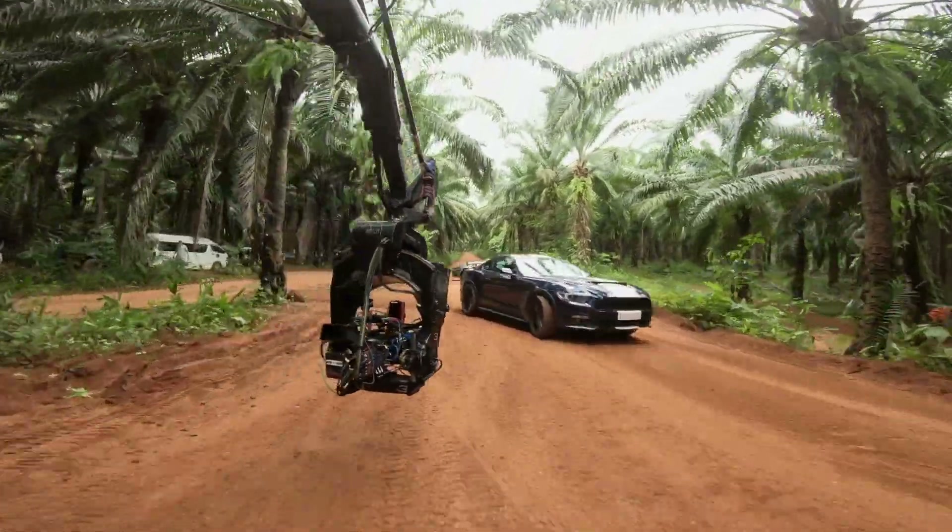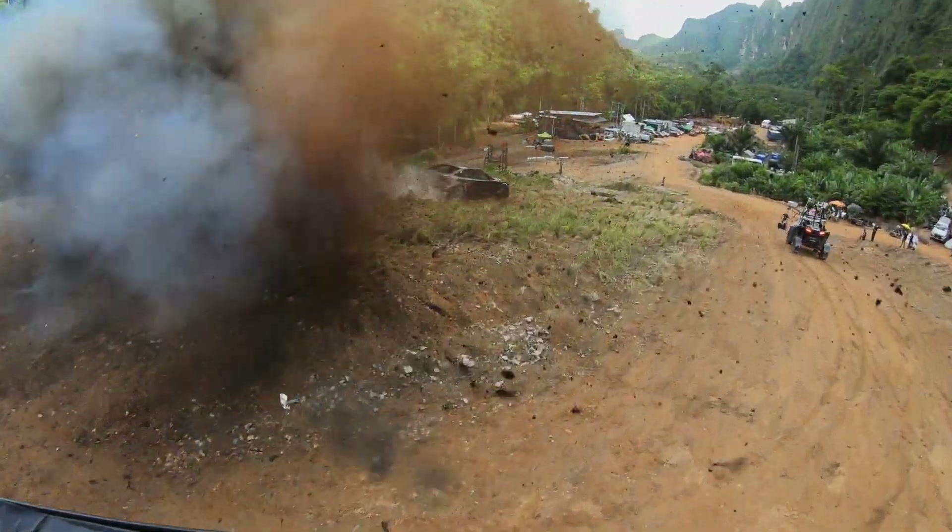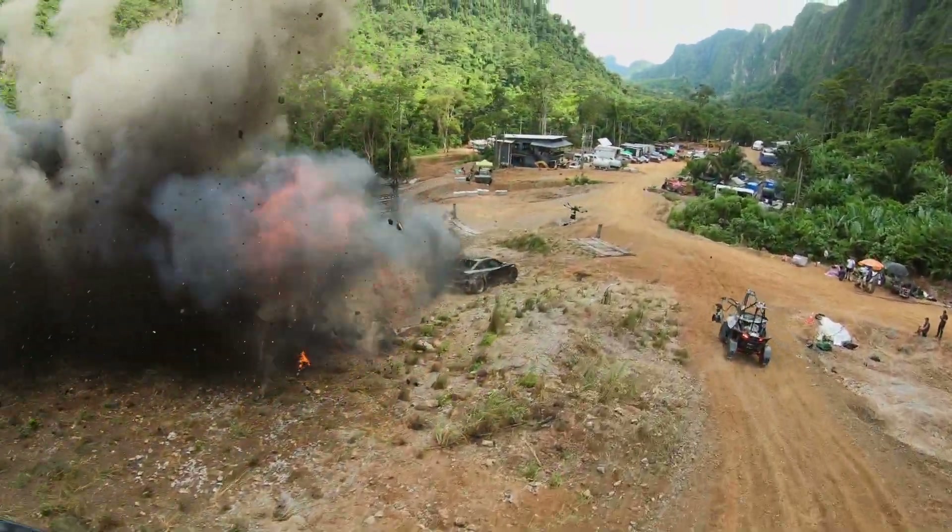It's one thing to get a car souped up and ready to go through all this. But how are we going to get the camera to do the same thing — follow the car, chase it, go through explosions? There are so many layers to the action. It's not just the cars. It's not just the terrain. It's not just the special effects.